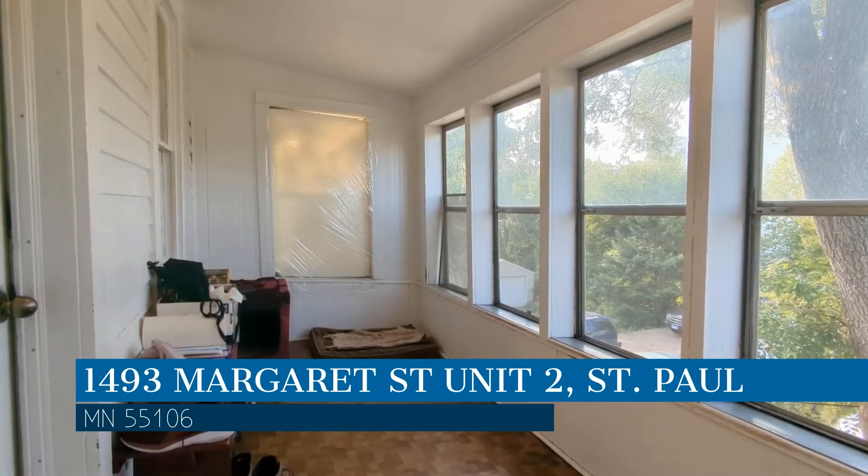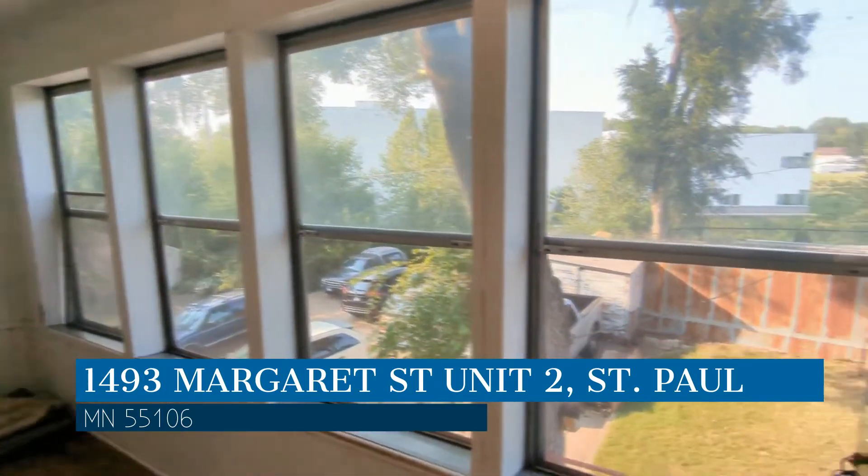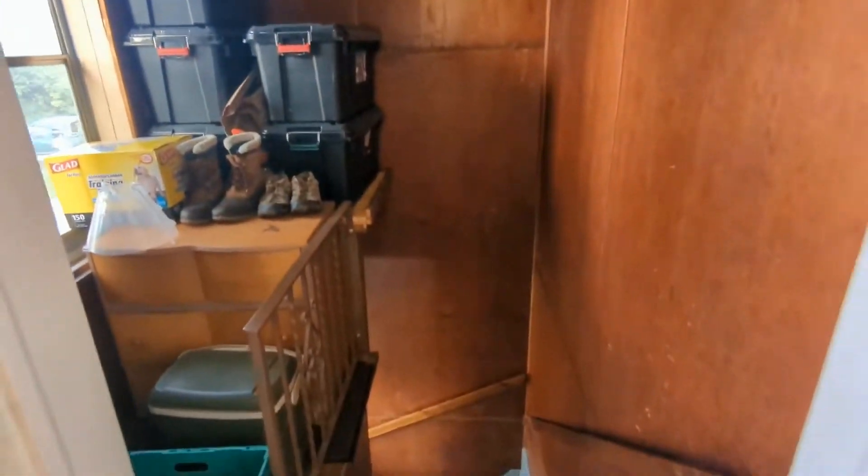This property is located at the address on your screen. We are RP Management and we are a leader in St. Paul Property Management. Please enjoy this virtual tour.